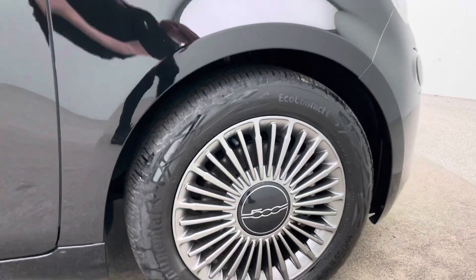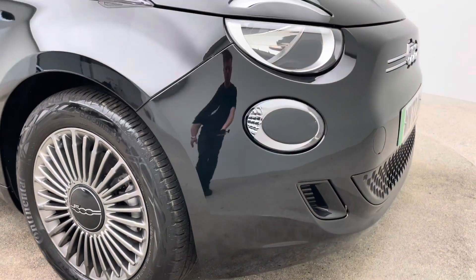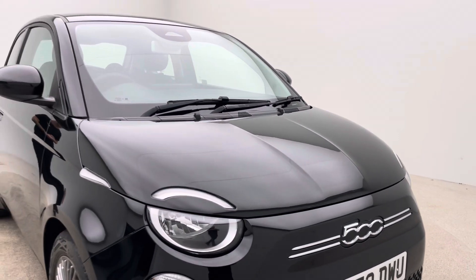Through the website there are finance packages, warranty packages and smart solutions available for you to take advantage of. The team can talk you through all of that as well, making it really simple, straightforward and affordable to buy your new car.